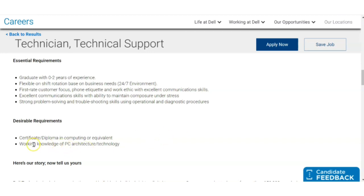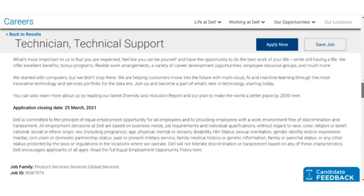Working knowledge in PC architecture and technology is desirable, since this is a support job where you may need to fix problems with PCs and computers. So you should be a graduate from any branch. If you have working experience in troubleshooting PC-related problems, you will get a preference. Additionally, if you have a certificate or diploma in computing, or have done certifications in this area, you will get further preference. They have not mentioned any age limit.